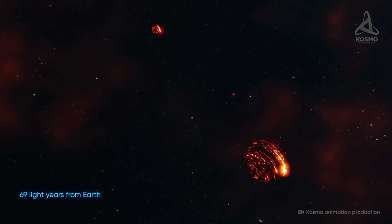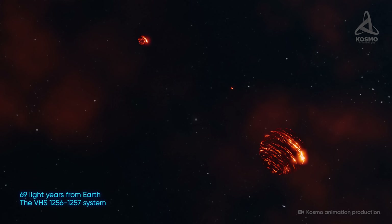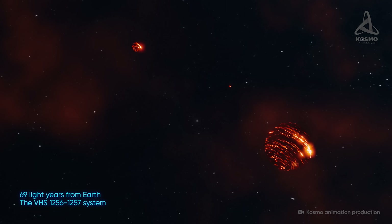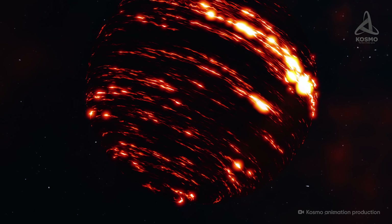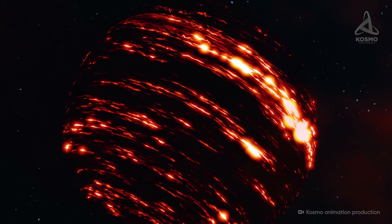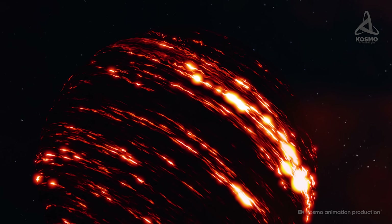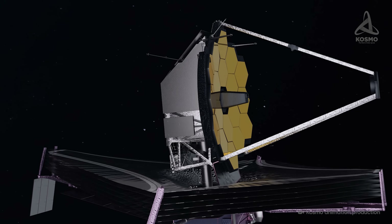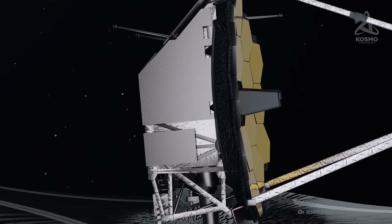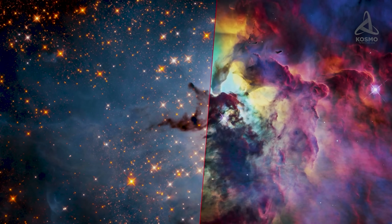Of course, James Webb's discoveries do not end there. For example, 69 light-years away, there is an unusual system consisting of three brown dwarfs at once. These cosmic bodies are too big to be planets, and at the same time too small to launch a stable thermonuclear reaction in their interior. Brown dwarfs are usually difficult to detect, as the radiation of their surface is extremely low. But James Webb sees the universe primarily in infrared, which makes it easy to distinguish objects that are virtually invisible in the optical range.